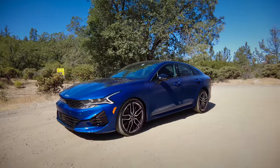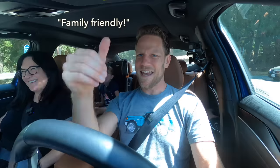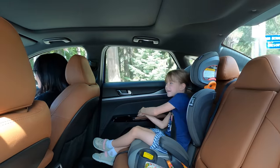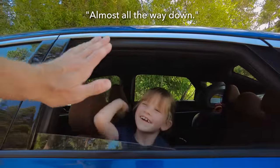Is the Kia K5 family-friendly? Yeah, the kid thinks so too. Rear window test — almost all the way down. Almost all the way down — boo!